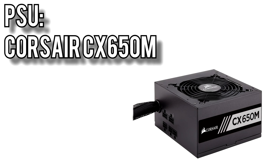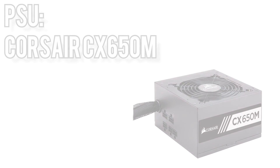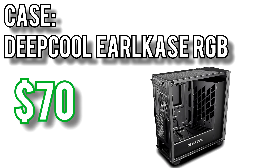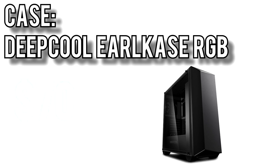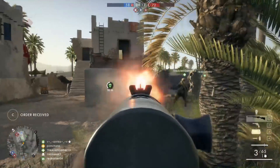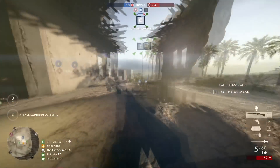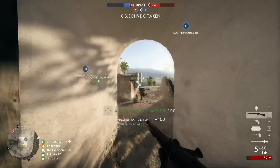Power will come from Corsair's CX650M for $70 — 80 Plus Bronze rated, 5-year warranty, and semi-modular cables. Corsair also has a good track record for quiet fan operation, which is a nice bonus. To house all the components I went with Deepcool's Earl Case RGB for $70. It's an ATX full tower case with 120mm fans pre-installed in the front and rear, a 300mm RGB LED strip, extensive support for AIO liquid coolers, and a tempered glass side panel to show off your build. With everything together these parts come out to $979. If I were building this, I'd probably swap out the SSD and hard drive for a single 500GB SSD for easier cable management and a cleaner build, but that's up to personal preference. Links are in the description below.